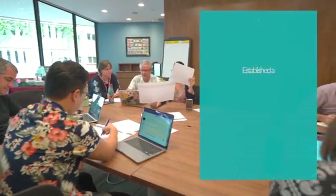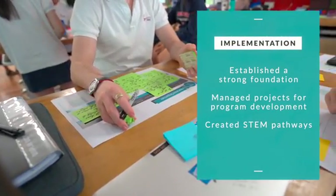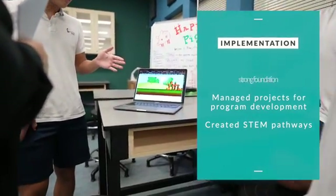In this video series, we'll explore the implementation of our K-12 STEM program, detailing how the program established a strong foundation, managed projects for program development, and created STEM pathways for students, all while aiming to prepare them as future STEM leaders.